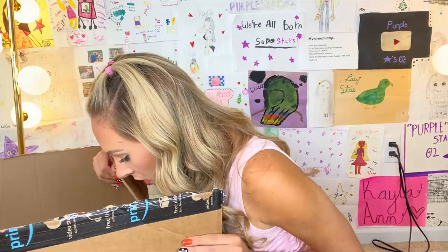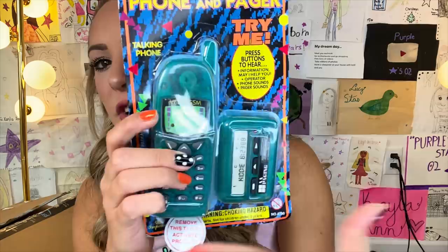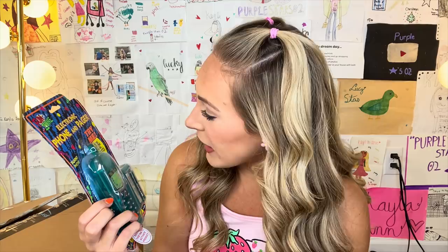I see it! It even has 90s print in the background. This is literally a time capsule. Look at the difference here — there's no comparison. So it says 'try me, press buttons to hear information.' May I help you? Operator. Phone sounds. Pager sounds. I'm actually not this old because I don't really know what a pager is.